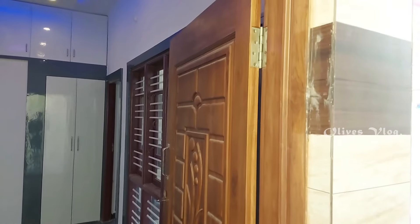We have the main door, large facing. This is the living area.